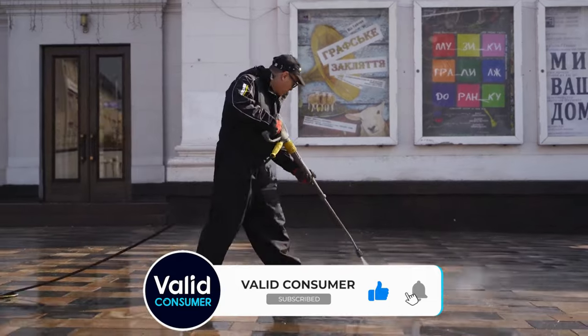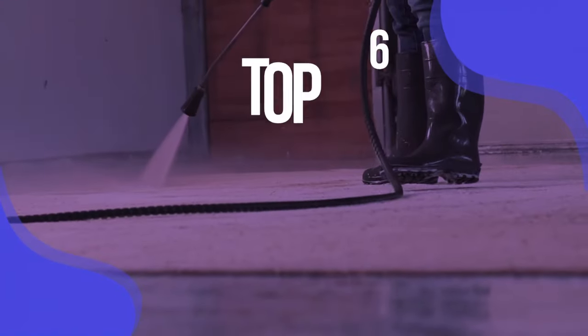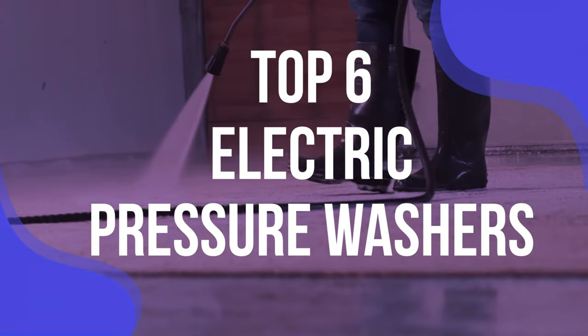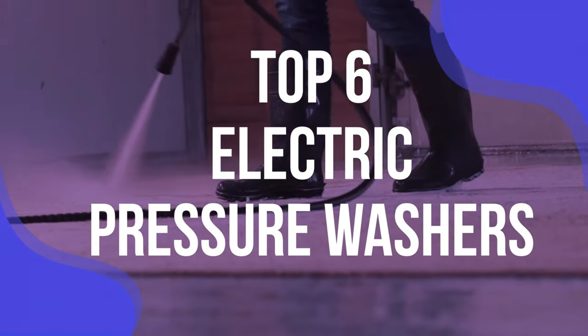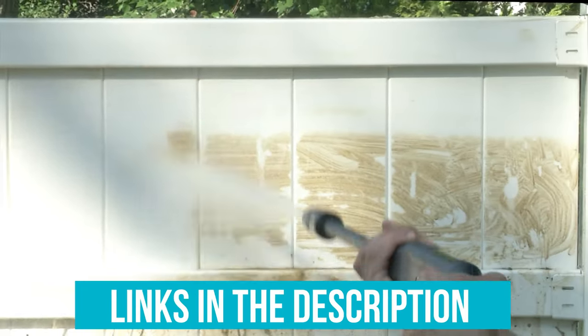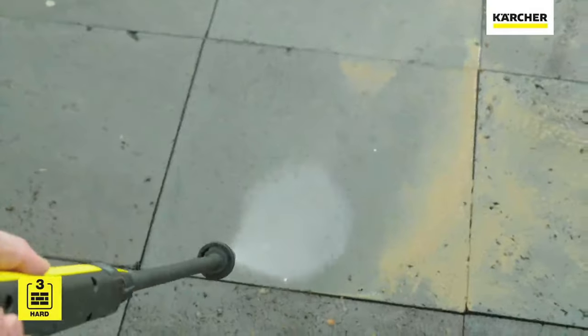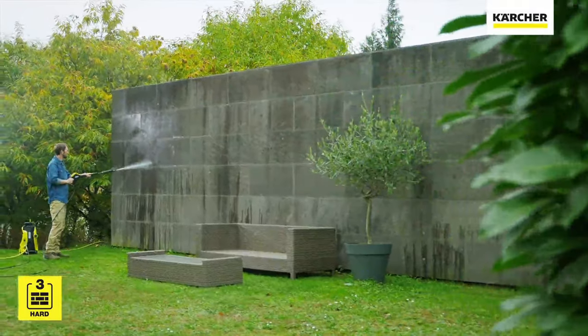With so many models to choose from, it can be difficult to narrow down your options. So, to help you decide, we have listed the top 6 electric pressure washers and their key features, plus the things you need to consider to help you choose the best one for you. Links to all products mentioned in the video are in the description below. You can also find a more detailed analysis and a comparison tool on our website, ValidConsumer.com.